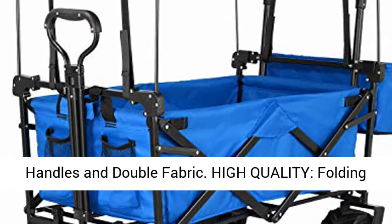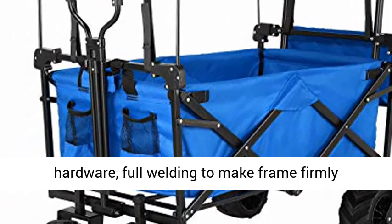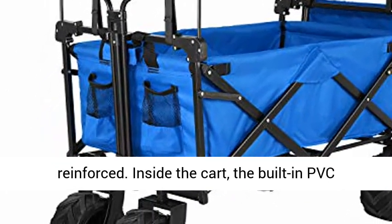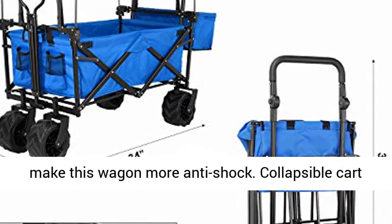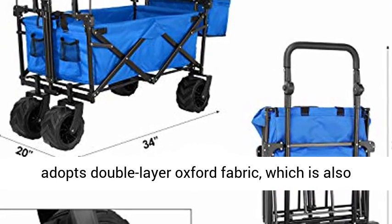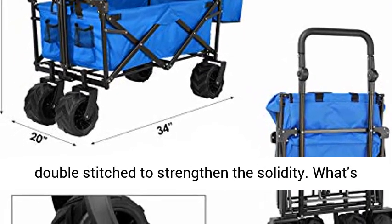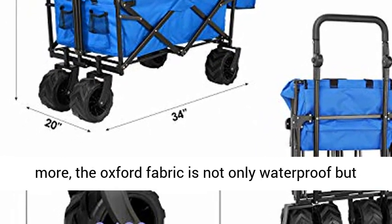High-quality folding wagon is made of strong steel frame and durable hardware, with full welding to make the frame firmly reinforced. Inside the cart, the built-in PVC board and thickened pearl cotton are adopted to make this wagon more anti-shock. The collapsible cart adopts double-layer Oxford fabric, which is also double-stitched to strengthen the solidity. What's more, the Oxford fabric is not only waterproof but also wear-resisting.